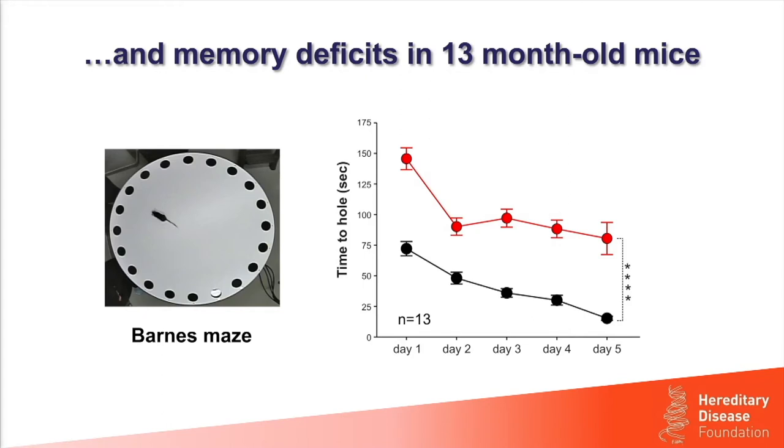In contrast, mice lacking Huntington in their forebrain improved from day one to day two but did not improve further in subsequent days, taking about three times longer than mice with normal Huntington levels. Based on these results, we were a little bit concerned about lowering Huntington as a therapeutic strategy.